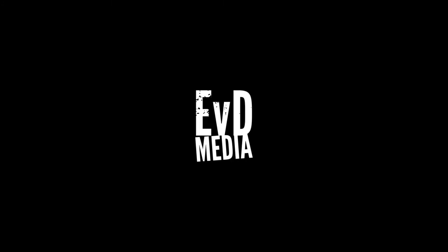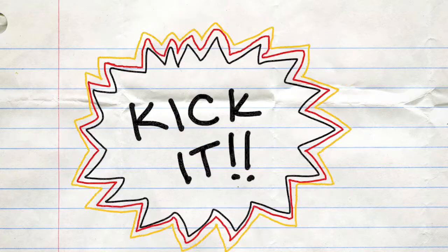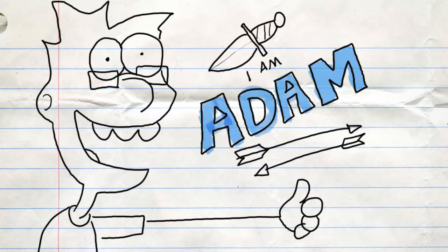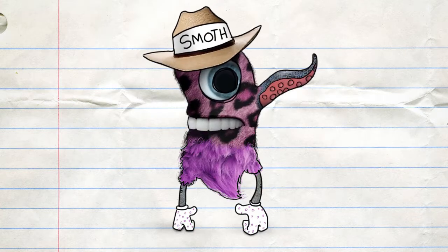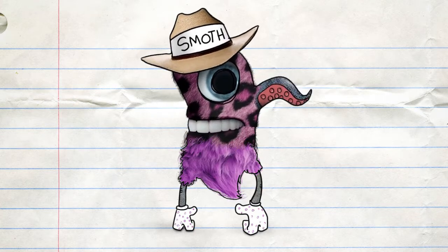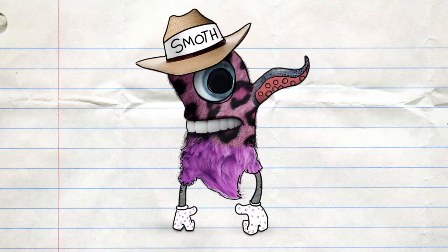As the squirrels store nuts for the winter, Josh and Adam forage for leftover french fries behind the couch. Kick it! Like garlic sauce into a steaming plate of squid ink fajitas. I'm Josh. I'm Adam. Welcome to the Salismat Cool Tools of Doom and Stuff, brought to you by the pores in my chin squirting freshly steamed tortillas.